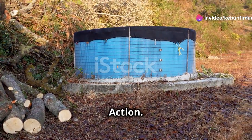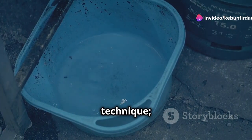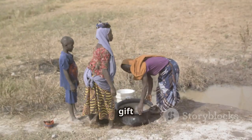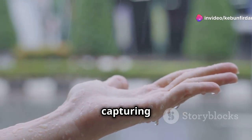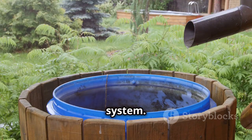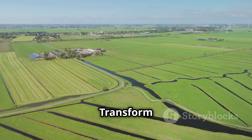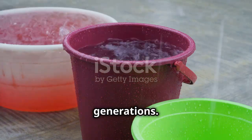Embrace the rain: a call to action. Rainwater harvesting is more than just a water management technique — it's a philosophy, a way of life that respects the natural water cycle. Every drop of rain is a precious resource, a gift we can harness for a sustainable future. The journey begins with capturing that first drop. Start small, observe, learn, and gradually expand your system. Every effort contributes to water conservation. Let's welcome rain as a valuable resource and transform our farmlands into thriving ecosystems, ensuring a water-secure future for generations.